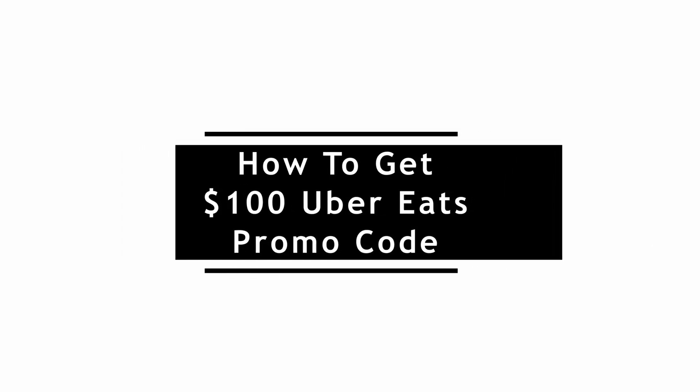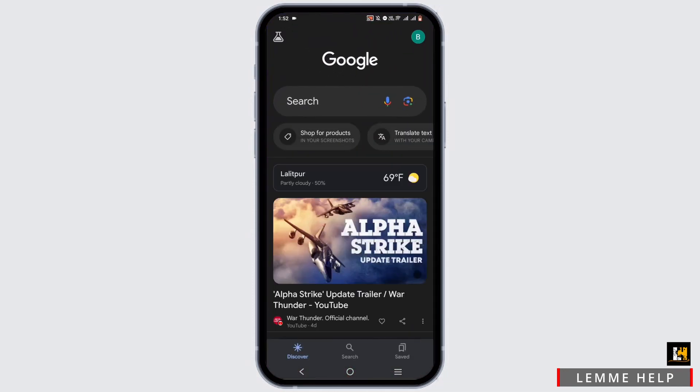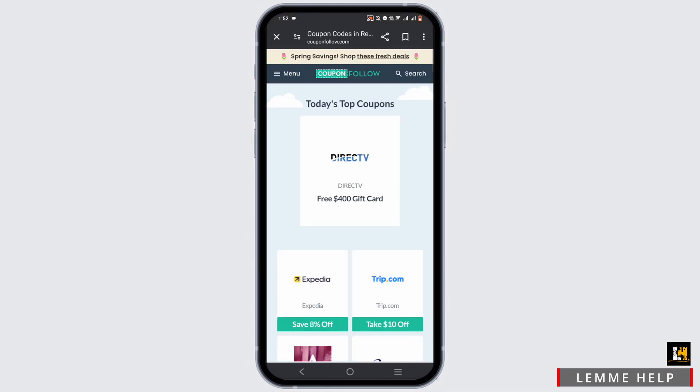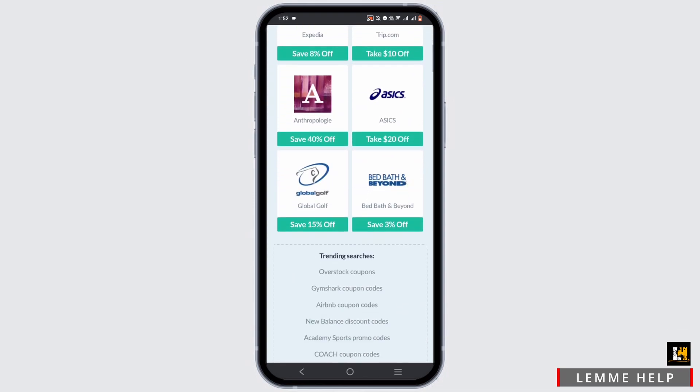Here's how to get a 100% Uber Eats promo code. Go ahead and open up any browser that you prefer on your PC or mobile device. In the search bar, search for 'Coupon Follow.' Tap on the first suggestion shown to you, which is Coupon Follow. You can also type in www.couponfollow.com in your URL address bar. In here you will find various brands and their promo codes and offers.